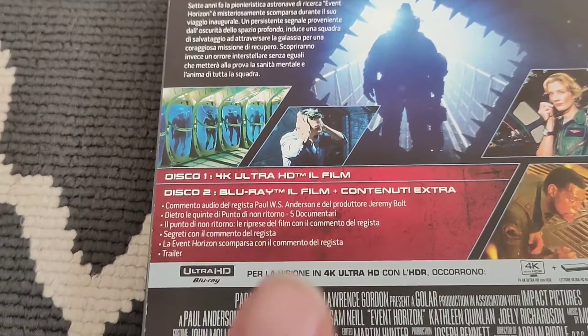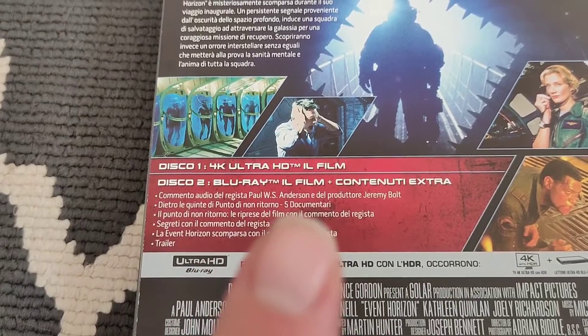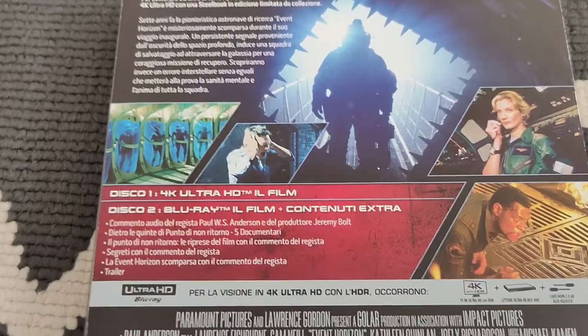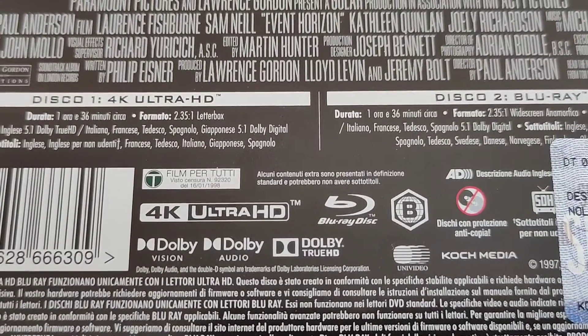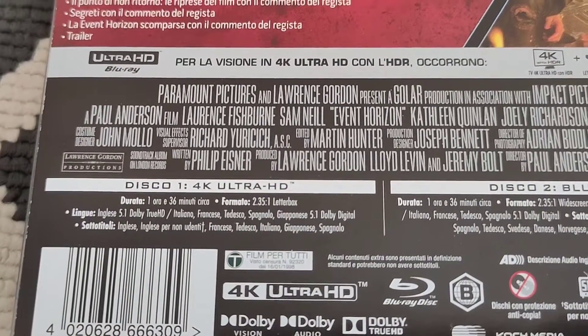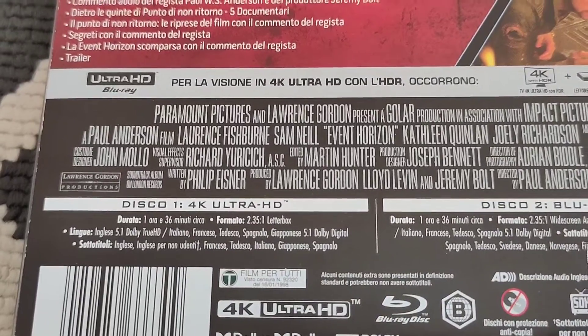From what I've read, the extra features are just what was present with the 2008 Blu-ray release — there's nothing new there. We've got Region B, 1 hour 36 minutes, in letterbox 2.35:1.